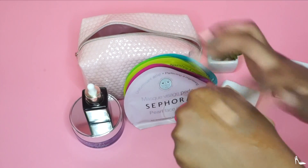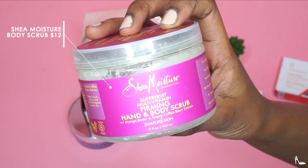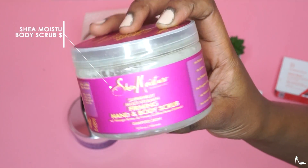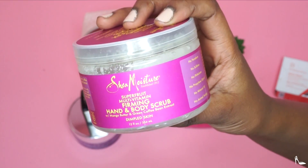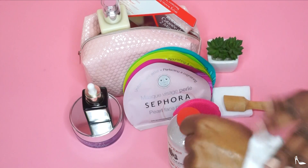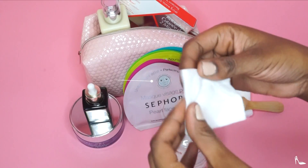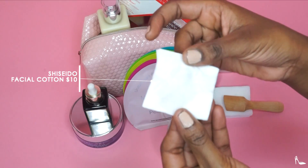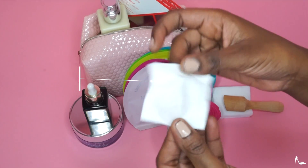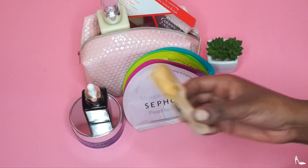I'm very big on using body scrubs and my current favorite is the Shea Moisture one. I use it once or twice a week and it's amazing. I'm also showing you the Shiseido facial cotton, which is an amazing cleansing cotton pad.